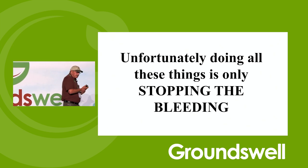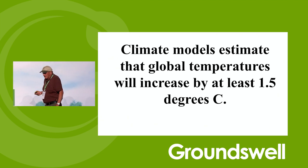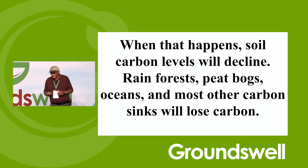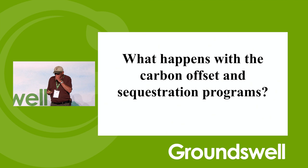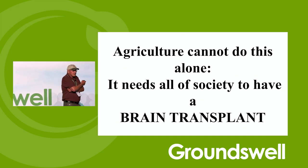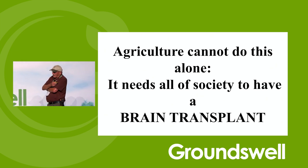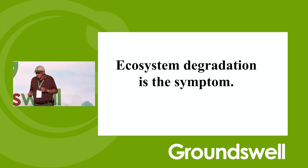Unfortunately, doing all these things is only stopping the bleeding. Climate models estimate a global temperature increase of at least 1.5 degrees C. Soil carbon levels will decline. What happens to your carbon offset programs? We can't do this alone — we need society to buy into this. They need to support the fact that we are all together responsible for the climate.